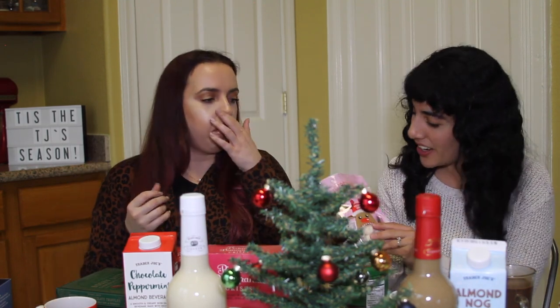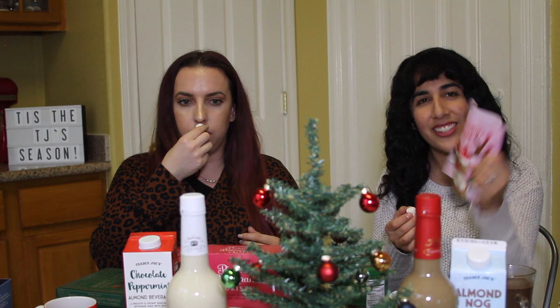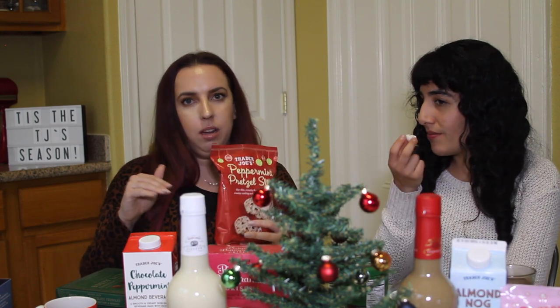The Peppermint Bark Popcorn is very candy cane forward. It tastes like those peppermint candies you get at restaurants. This one is white chocolate-forward with hints of peppermint, and then the saltiness is the last layer. There are interesting layers happening — the popcorn is really a vehicle for the candy cane. And it's nice that it doesn't melt in your fingers the way the pretzel slims do.